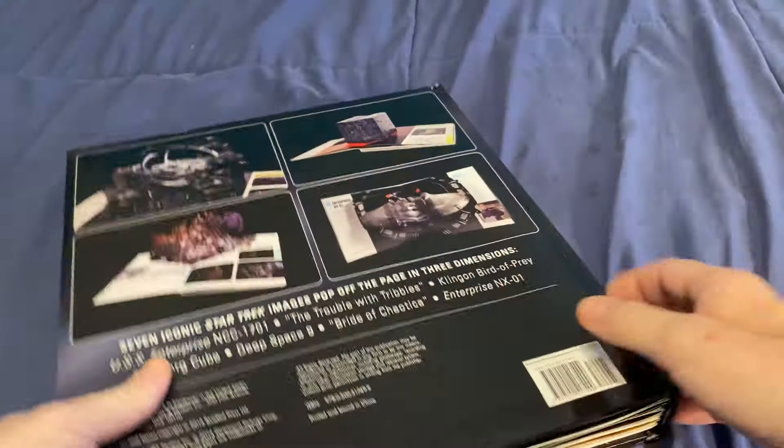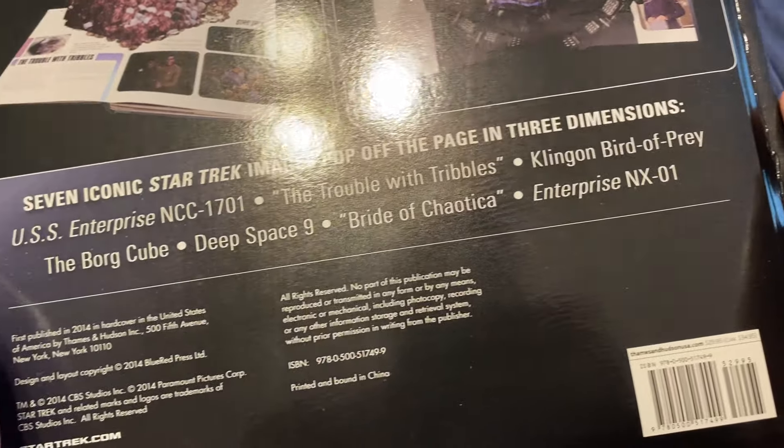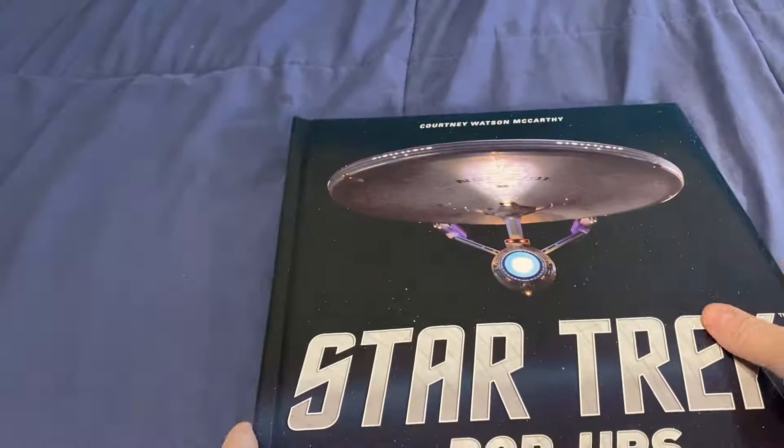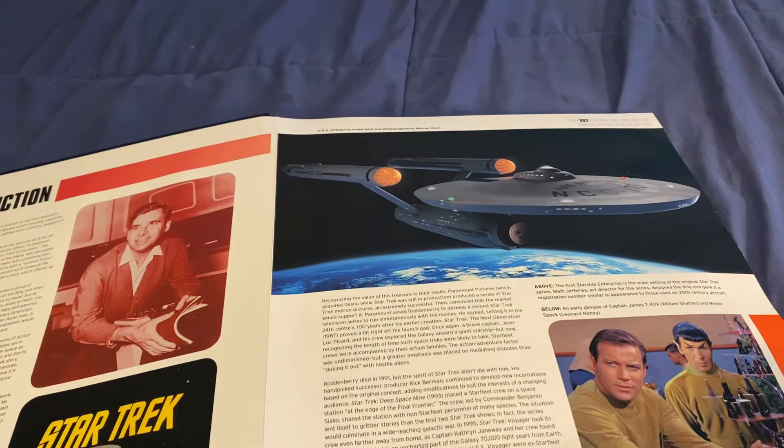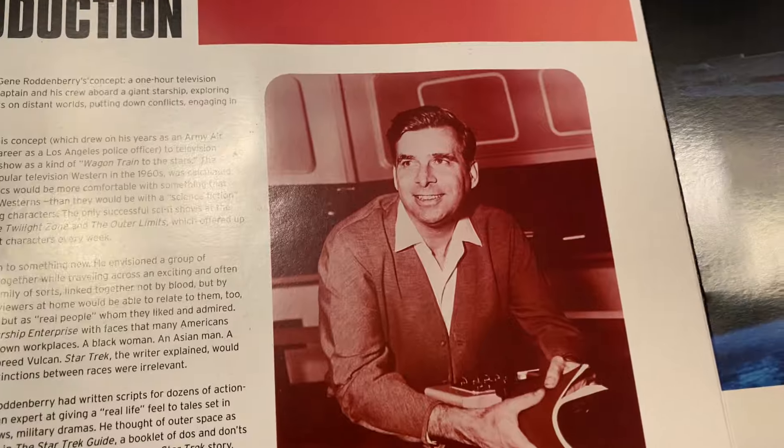Hey everybody, this is the Star Trek book. That tells you what is on there. Got this at Ollie's. Here's of course Gene Roddenberry, the guy that made the show.